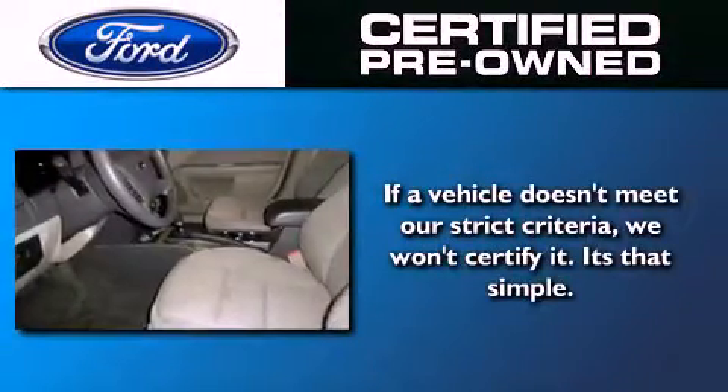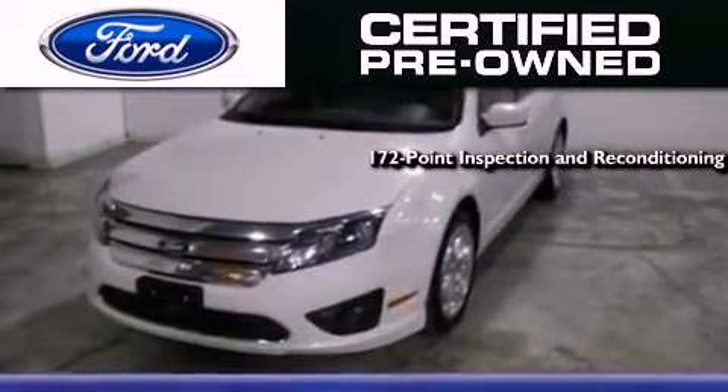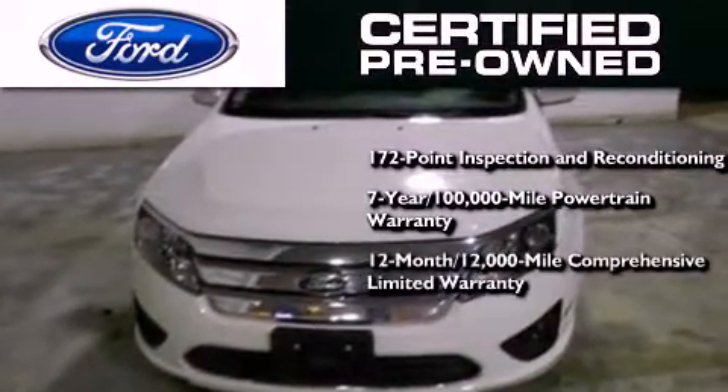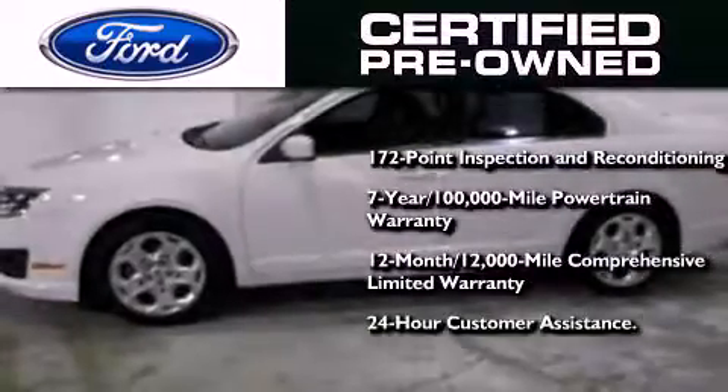The Ford pre-owned certification includes a 172-point inspection and reconditioning process, a 7-year, 100,000-mile powertrain limited warranty, a 12-month, 12,000-mile comprehensive limited warranty, plus Ford Motor Company's 24-hour roadside assistance program.